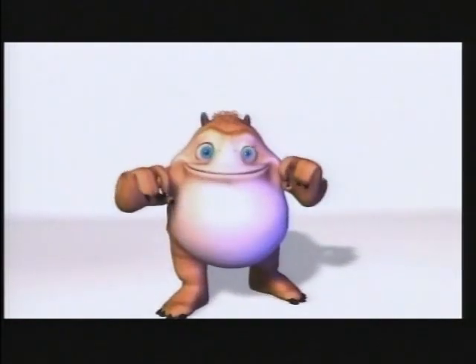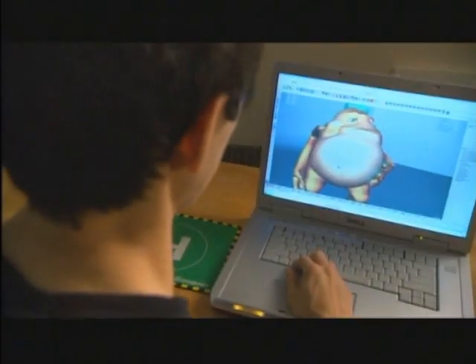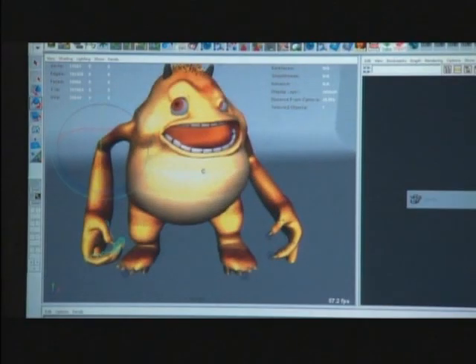Knock, knock. Who's there? Yawanda. Yawanda who? Yawanda give me a job. Okay, just call me. Talk about creative job hunting strategies. In order to eat, I need money. This video game animator has created his own walking, talking cover letter.